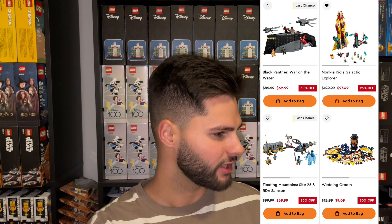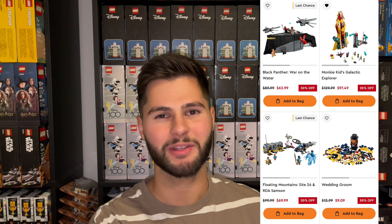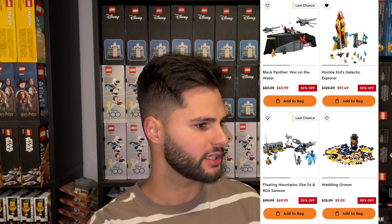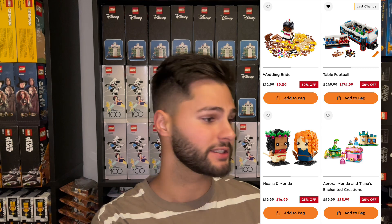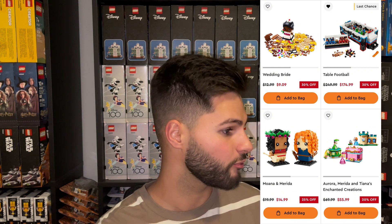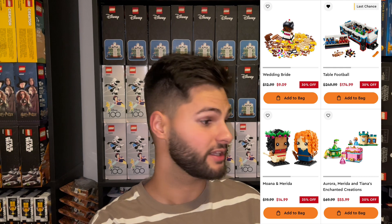The Avatar Floating Mountains set was 30% off — this set has been discounted up to 50% off at some retailers throughout its life. The Wedding Room and Wedding Bride were both 30% off and have both been on sale for a while. A classic table football was 30% off, but it's not a great seller for LEGO. The Moana and Merida Brickheads were a great deal — they had not been on sale yet.